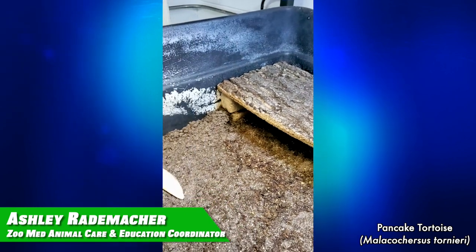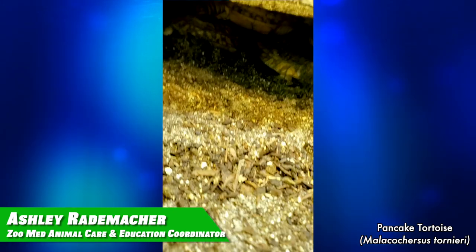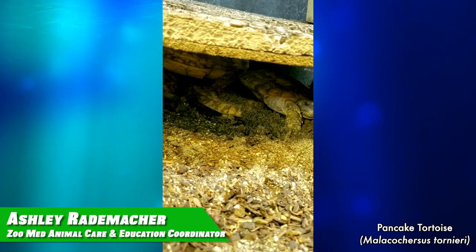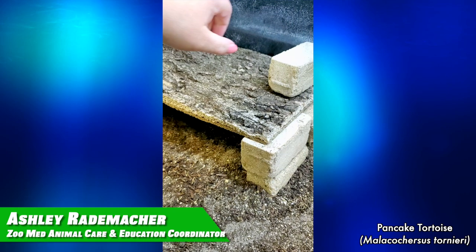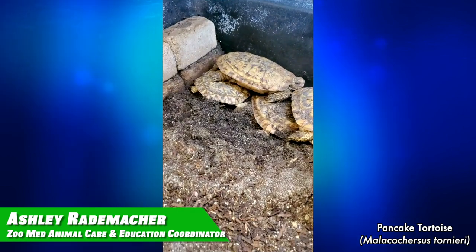Hey everybody! Happy International Turtle and Tortoise Week! Thank you so much for joining us for our very special Wednesday Wisdom all about turtles and tortoises. My favorite is the pancake tortoise. This is the home of my favorite tortoise, the pancake tortoise. We've got a group of them that, if you can see them underneath this hide, they all like to get together and hang out in these small spaces, which is one of the things I really like about them — that they're so gregarious. I'm going to pull them out so you can see why we call them pancake tortoises. Because they're flat like a pancake. This is what we call a short stack.